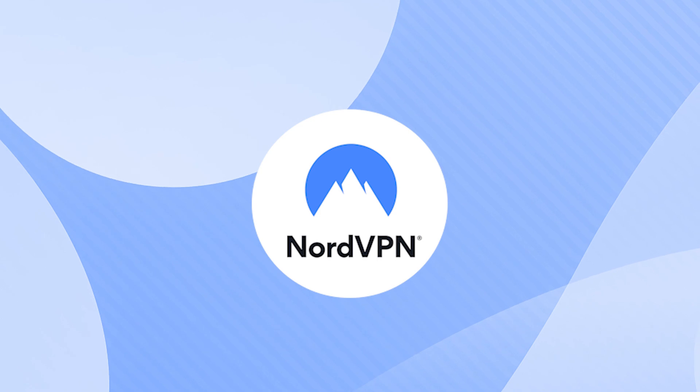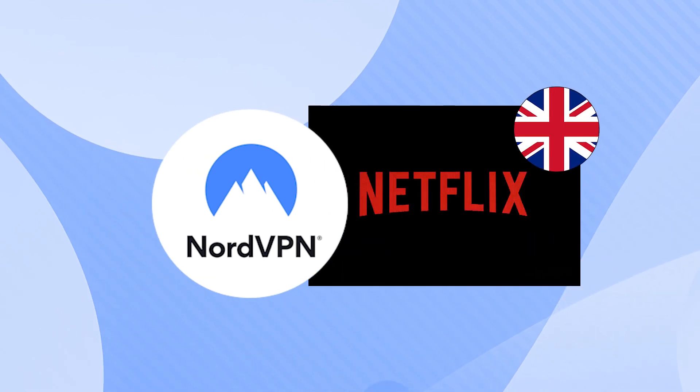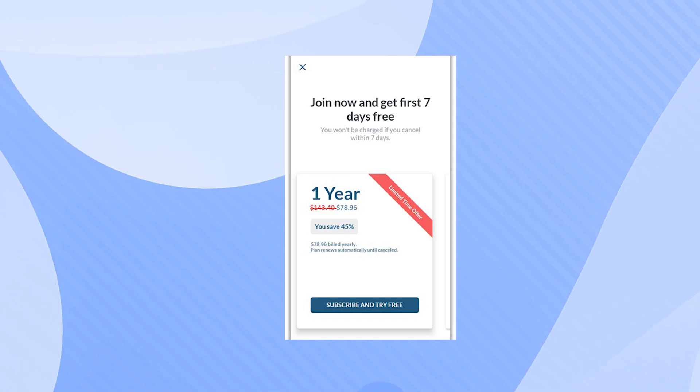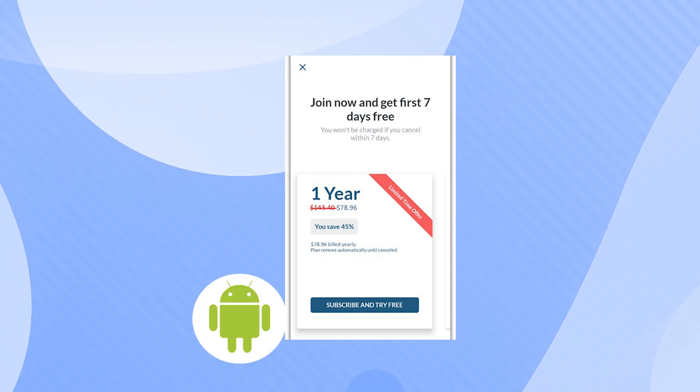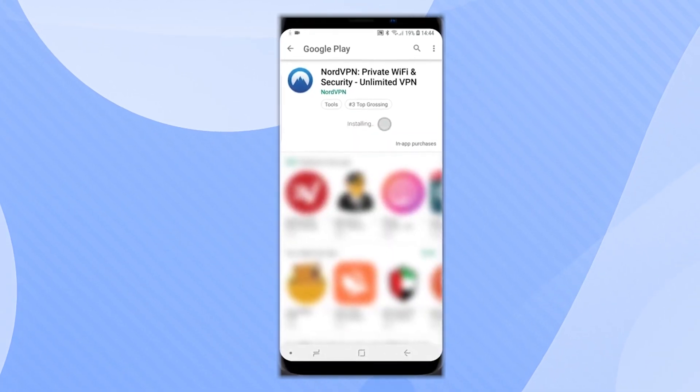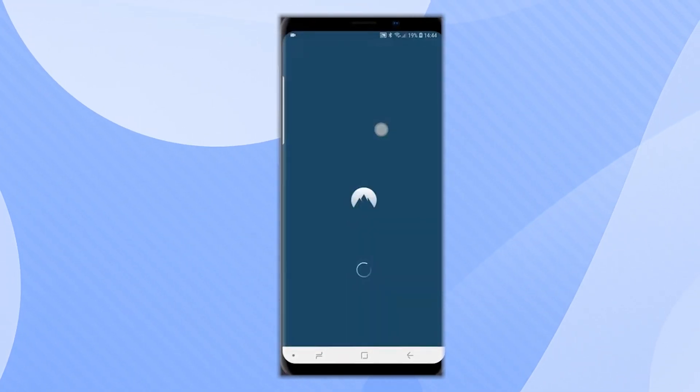Here I have NordVPN, which I'll use to access Netflix UK. I'll show the process step-by-step, and if you want to follow along, you can get NordVPN's free trial by registering with an Android device. I'll start with downloading NordVPN — it's easy, takes just a bit of time, and installation is straightforward.